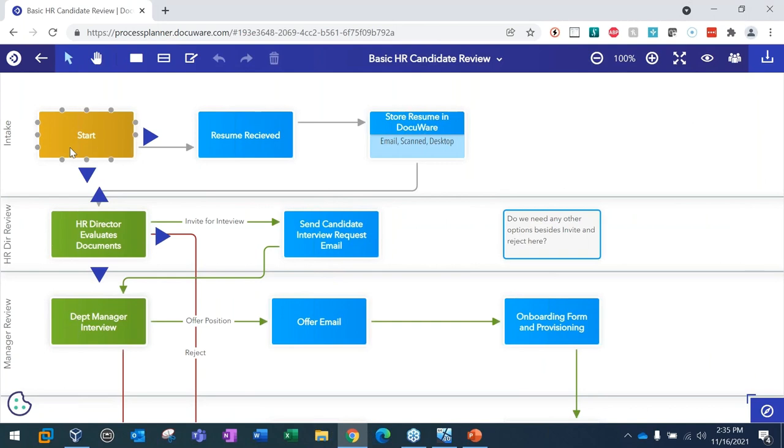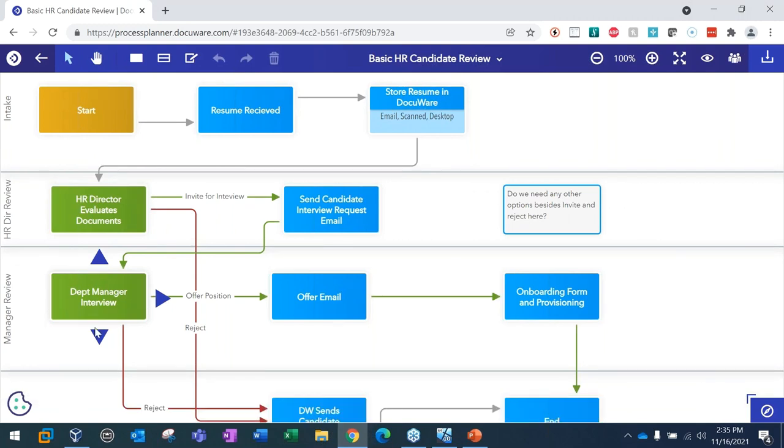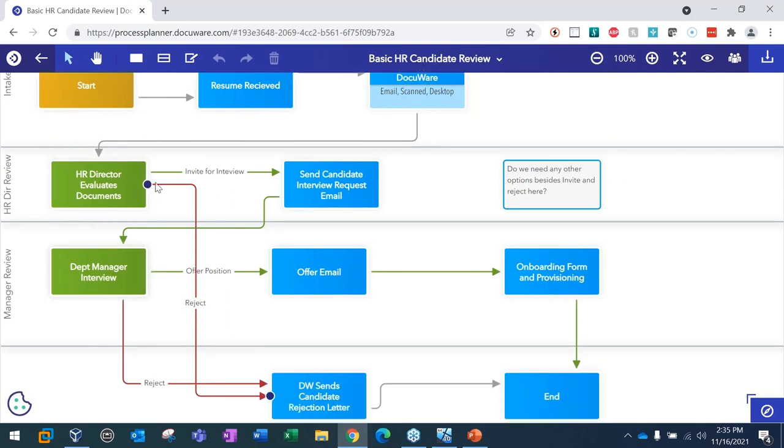Let me show you what the basic HR candidate review looks like already built out. We started the workflow — the major human steps are the HR director evaluates, a department manager interviews, they can each either invite for an interview or offer the position, and either of them can reject. There are various communication steps and you can add notes. It's a great tool to help clarify your thoughts — I'd encourage you to log in and begin playing with it.